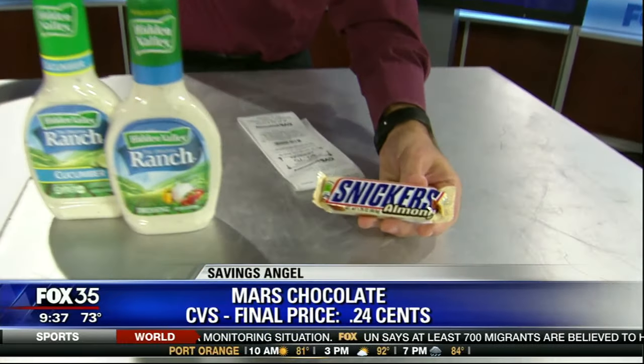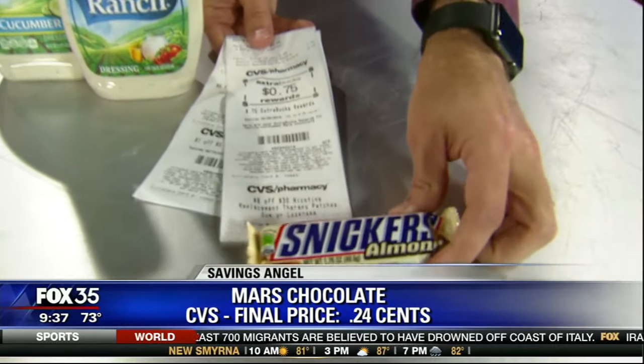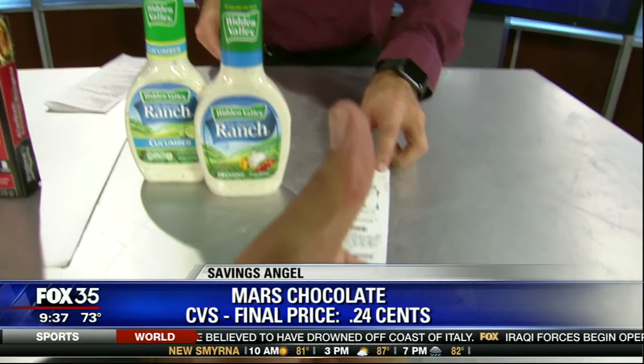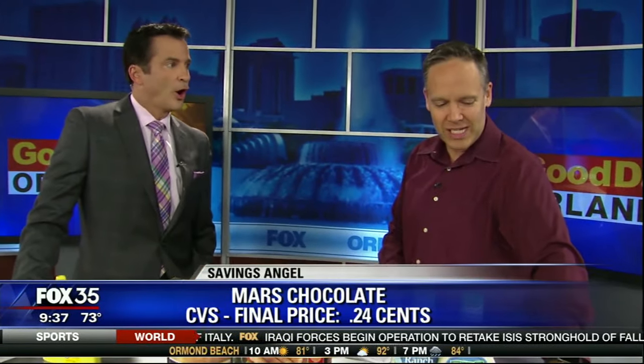It's always so exciting. I love what I do because it's almost like Christmas every single day when I find these great deals. We'll start off with a super easy one — no coupon needed. Just stroll into a CVS and get a little snack while you're out running errands or commuting to and from work. You can get Mars chocolate, normally $1.79, on sale for 99 cents, and then they give you 75 cents back at the register. It ends up being 24 cents.